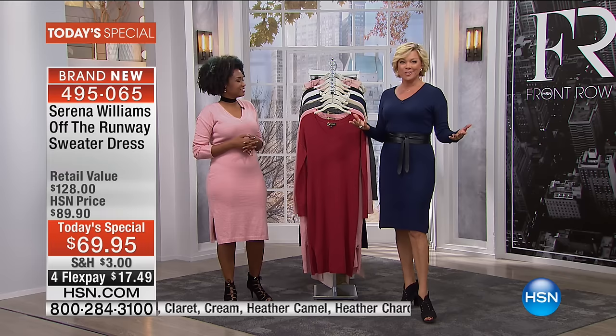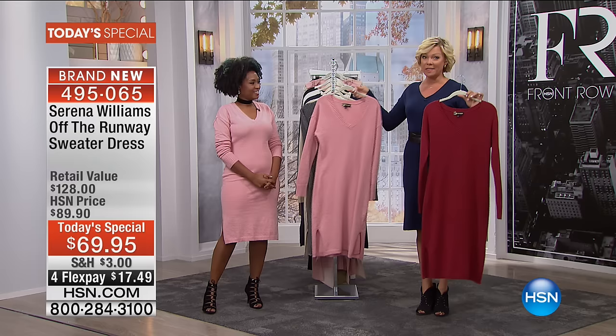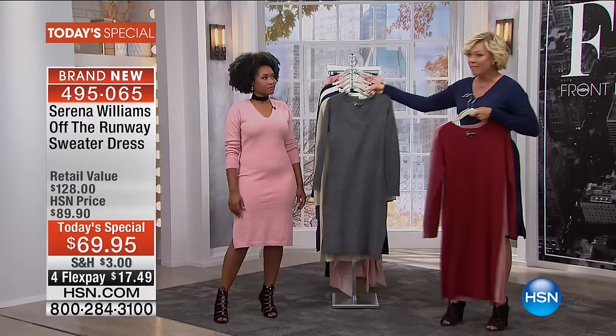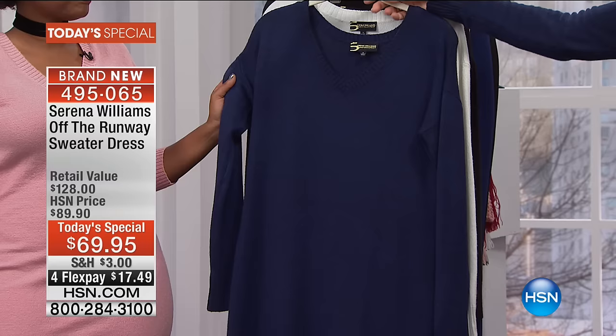We're going to share with you the colors. Fair warning, folks — if you want the claret or you want this beautiful rose, these two colors have been so well received already. We have less than 2,000 of each for the entire day. We also have the heathered gray, which I love, and the camel — what a fall favorite. And then the heathered midnight blue that I'm wearing.